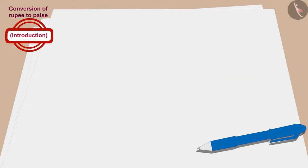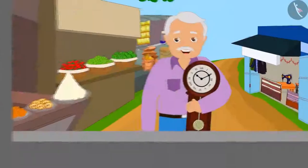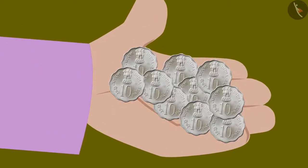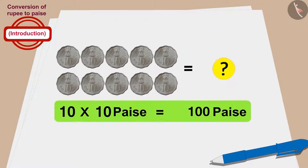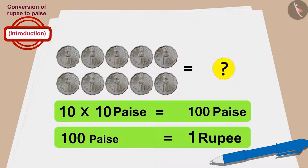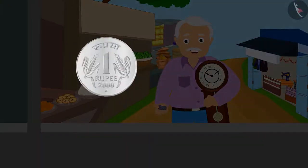Let's see how much money each grandfather paid for the clock. Raju's grandfather gave 10 coins of 10 paise to buy the clock. How much money does 10 times 10 paise total to? That's correct — 10 times 10 becomes 100 paise. And how many rupees is 100 paise? 1 rupee. Raju's grandfather bought the clock for 1 rupee.